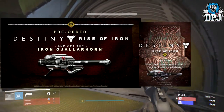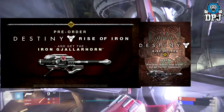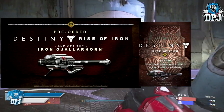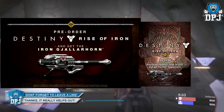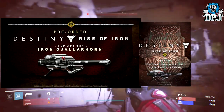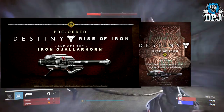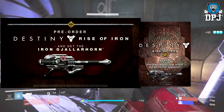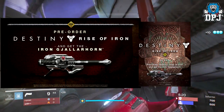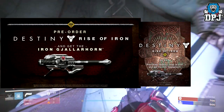It clearly shows a new version of the also beloved and most famous gun in any game ever — a new version of the Gjallarhorn. It's called the Iron Gjallarhorn. Lo and behold, if you want this beast, it comes with the pre-order of the Rise of Iron expansion. Absolutely insane. Again, it's called the Iron Gjallarhorn and it looks beautiful.